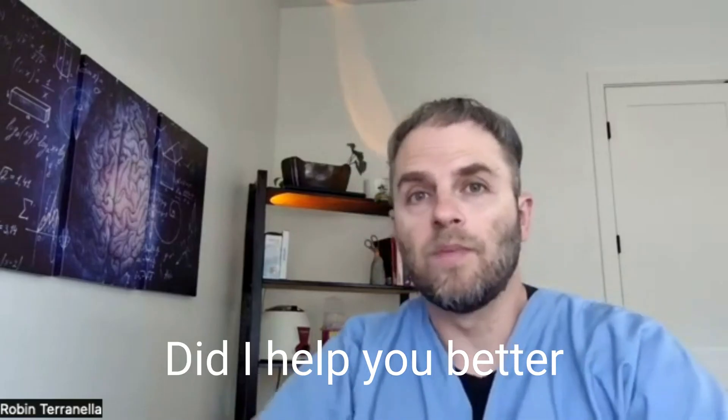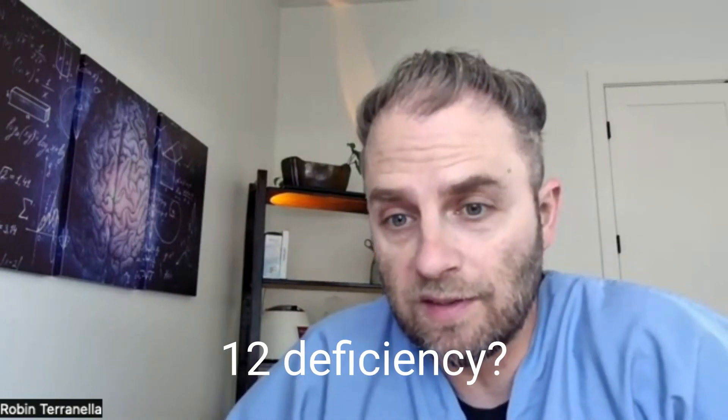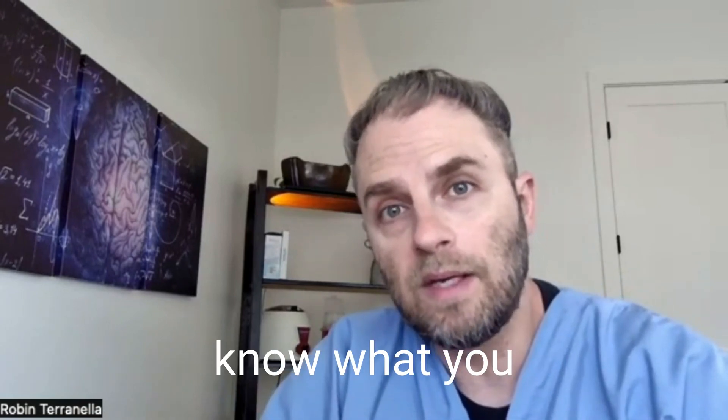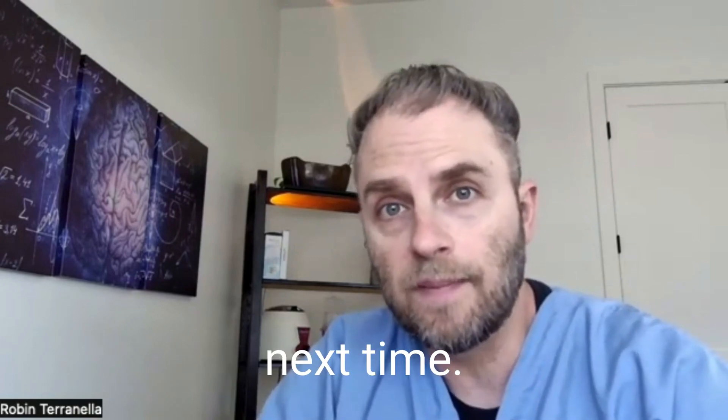Did I help you better understand proton pump inhibitors and vitamin B12 deficiency? Hopefully so. If you have follow-up questions on this topic, drop them in the comment section and let me know what you think of the video. Thanks again for watching — we'll see you next time.